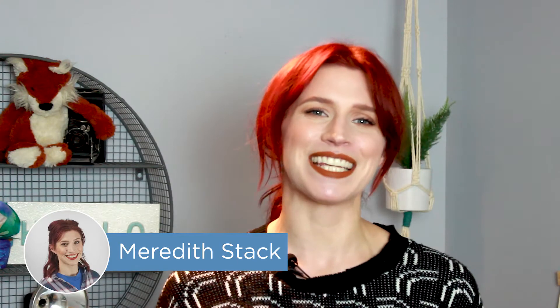Hey everyone, I'm Meredith, and in this video we're going to take a deep dive into Monday.com and Trello, exploring how they work and when it's best to use them. But if you want some more options for project management software, check out our top 10 list at the link in the description below.